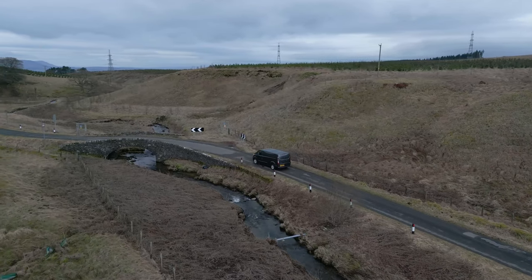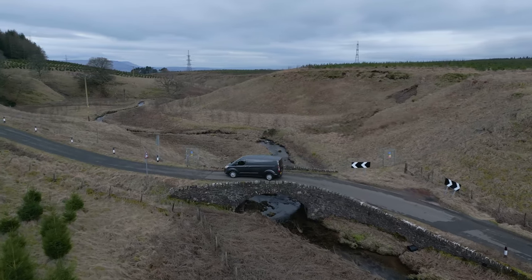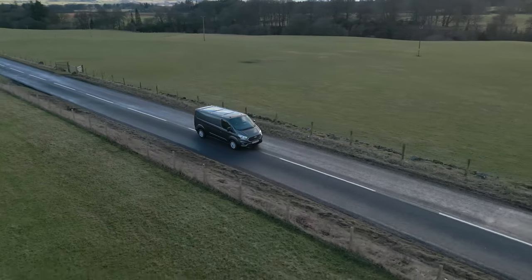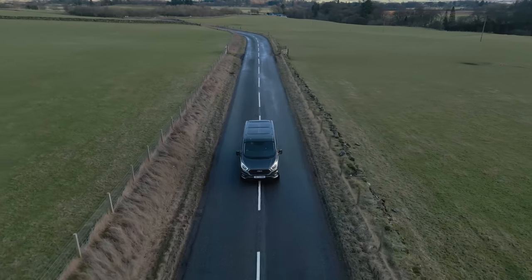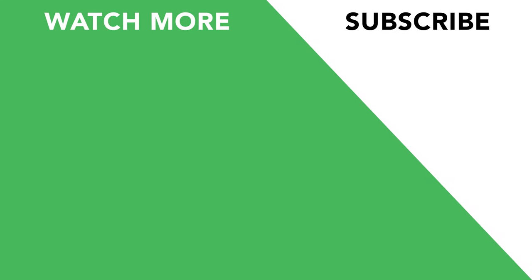That covers all of the important features you can get with the Ford Transit Custom. It has a versatile design, practical interior, advanced technology, and efficient performance to make it the ideal choice for businesses across various industries. Thank you very much for watching, and if you want to see more videos, please consider subscribing.